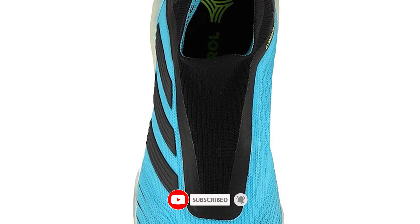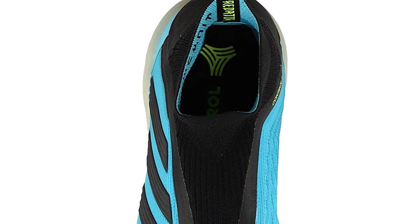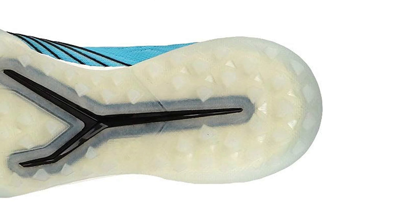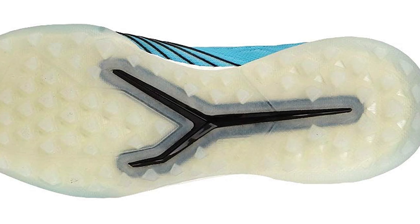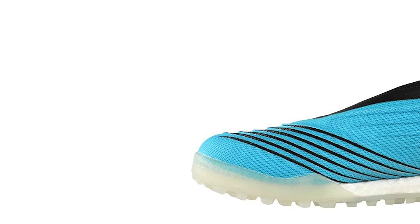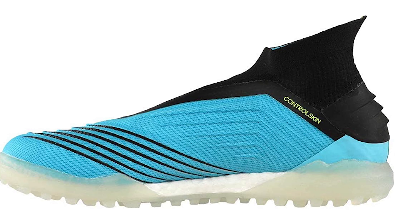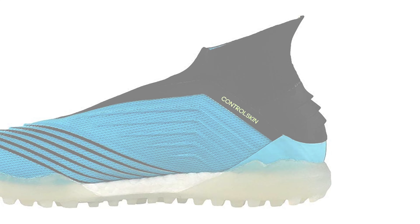The latest construction comes over from the main cleat option, as does all the other technology that people are accustomed to. The prime knit and control skin upper are perfect for the best type of control a person could ask for. With boost in the midsole, people feel very comfortable when moving around. The Predator 19 Plus is perfect for those who need the type of foot support necessary to tackle such a unique surface.